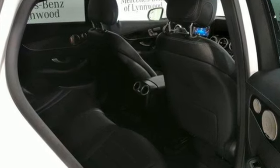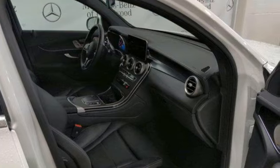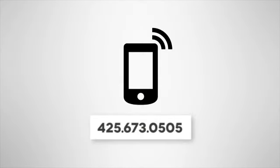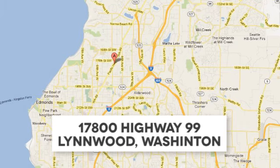Mercedes-Benz keeps setting the standard and driving forward. The time is now — see it for yourself today. Call us at 425-673-0505, online at mblinwood.com, or stop in and visit at 17800 HWY 99.